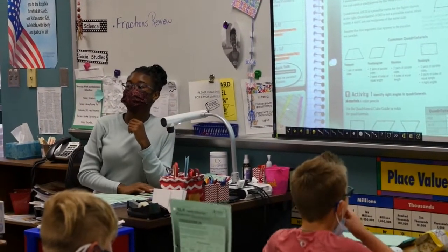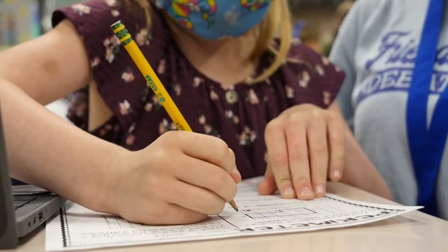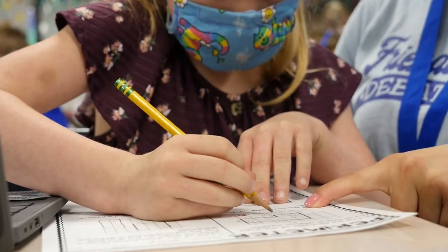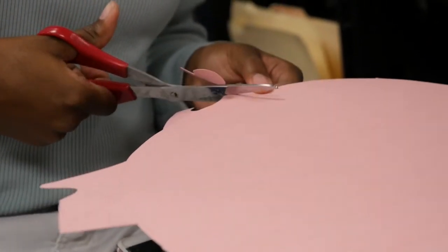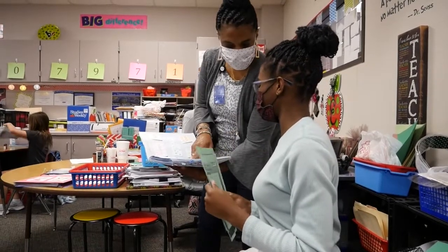The benefit of having a Ready, Set, Teach student in your classroom — for one, it's just having an extra helper with all the students in the classroom. Having someone tend to each child's needs while you're busy is definitely beneficial. Also, we do a lot of clerical work, so anything in the workroom — if you need papers printed, assignments created — from that aspect it's a big help.